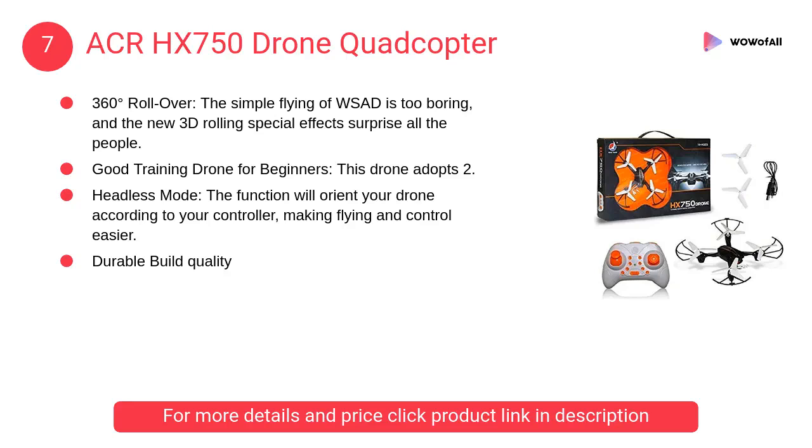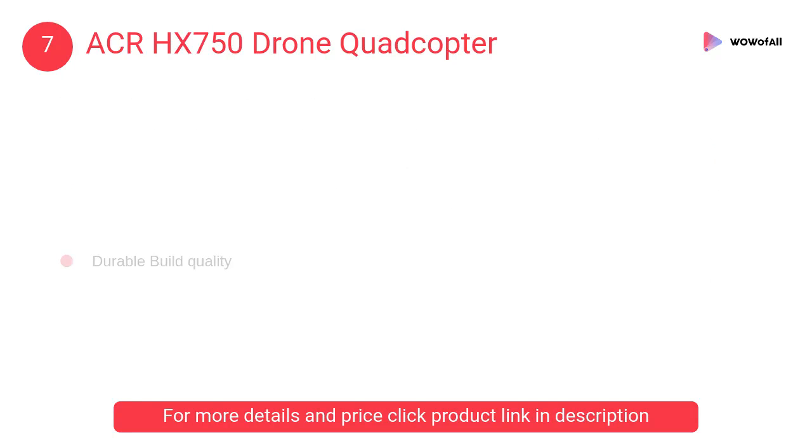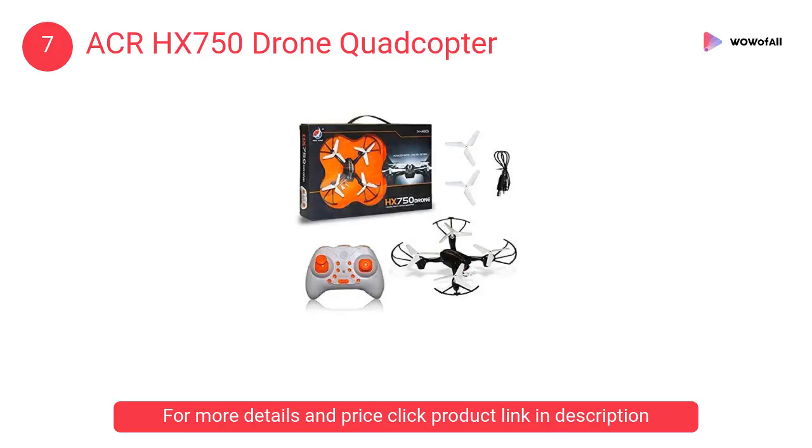At number 7: ACR HX 750 Drone Quadcopter. The headless mode function will orient your drone according to your controller, making flying and control easier. No worry about being confused with the drone's direction when it flies far away.